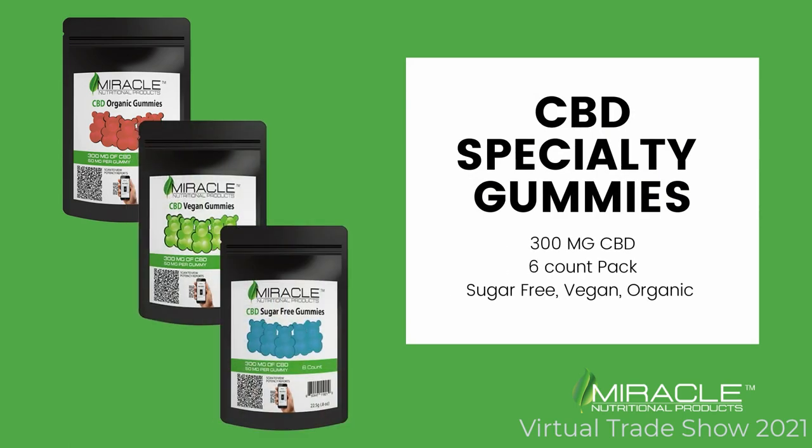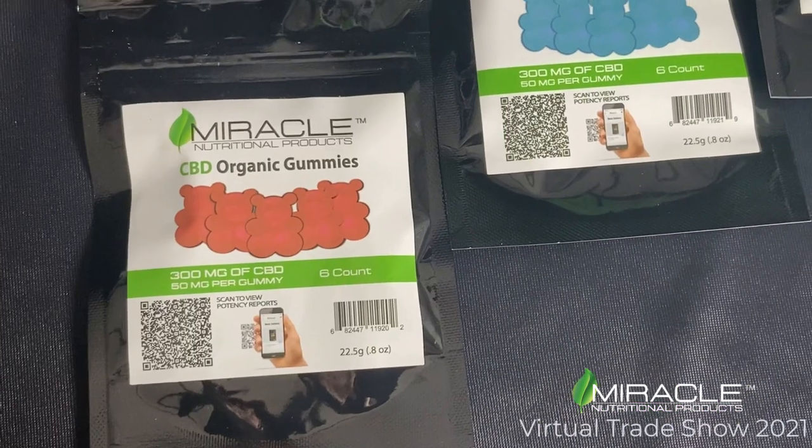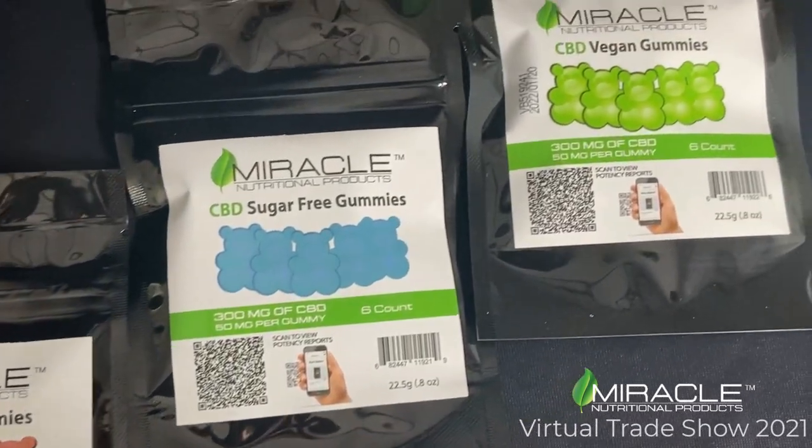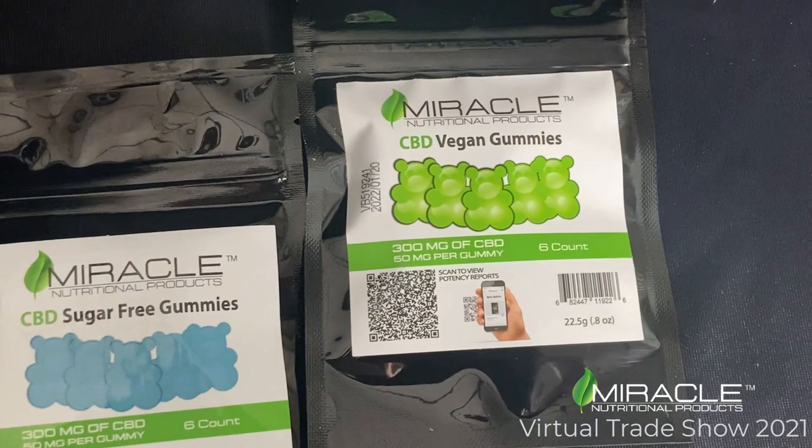Our specialty CBD gummies come in sugar-free, vegan, and organic. Each gummy has 50 mg of CBD with 300 mg per pack.